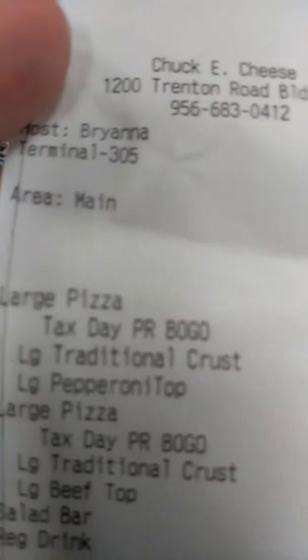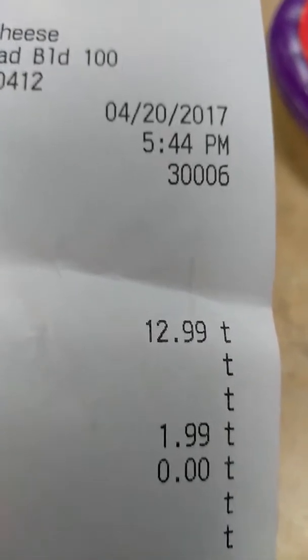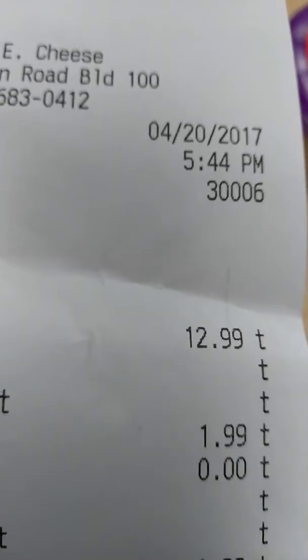They are $12.99, but they do charge you $18.99 for the topping. If not, they're just plain cheese pizzas. So just to let you guys know, it is $12.99 but they do charge $18.99 for the topping.